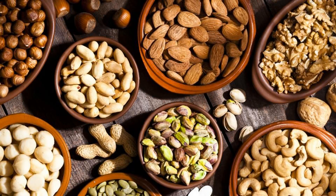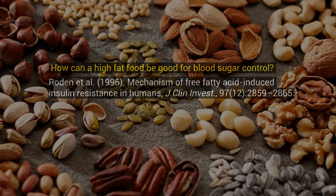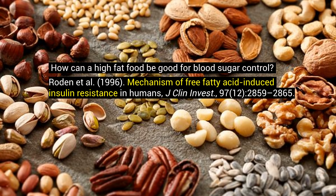Hey guys, welcome back. In this video, we're going to discuss how nuts can reduce insulin resistance. So first, how can a high-fat food be good for blood sugar? And what about fatty acid-induced insulin resistance?